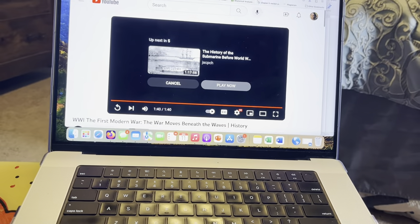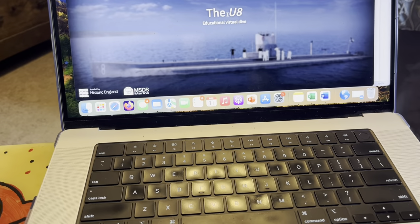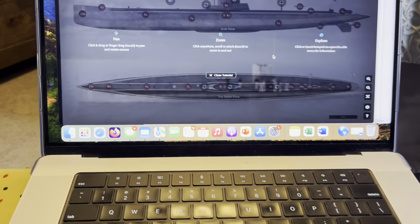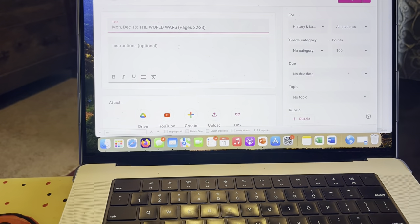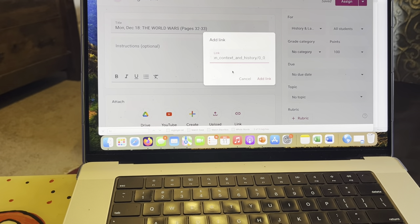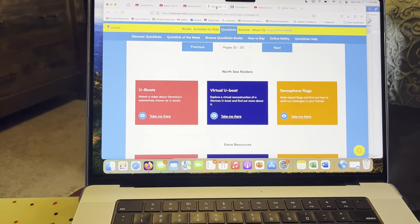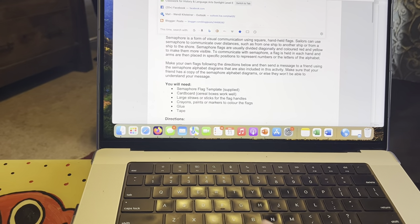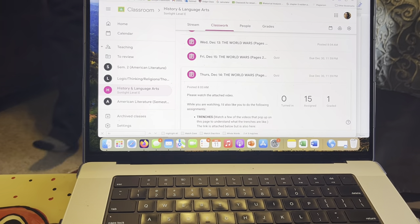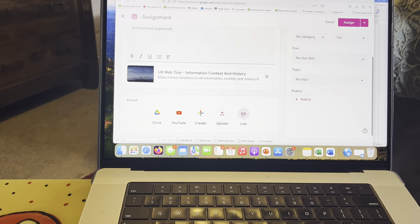We're going to go back and look at the virtual U-boats. I'm going to put this link up for you so that you can view the virtual U-boat tour if you'd like. I'm also going to share a link where you can make signal flags — that would not be required, just something extra you could do for fun if you wanted to.